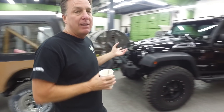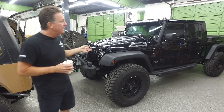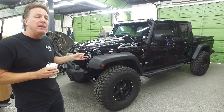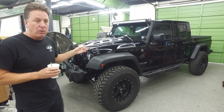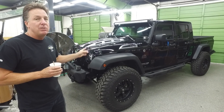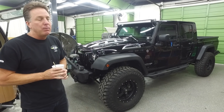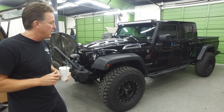Our black left-hand drive 2018 truck has been sold. So we do have the capability of building two more of these. If you want one, we can build you a 2018 JK Wrangler double cab truck. It takes us about a month, but we only have the capability of doing two more, so you better hurry.